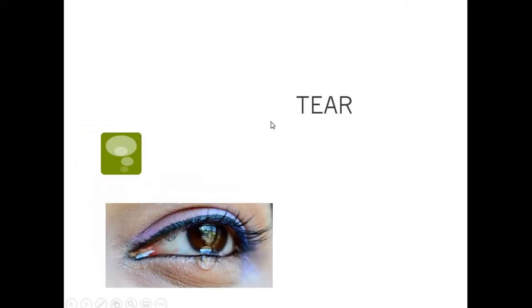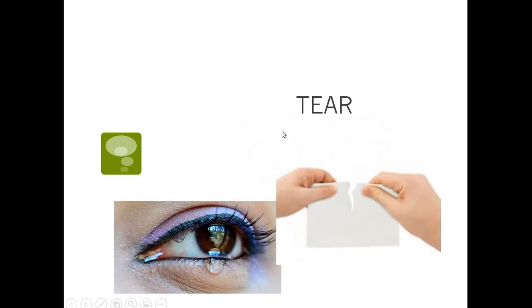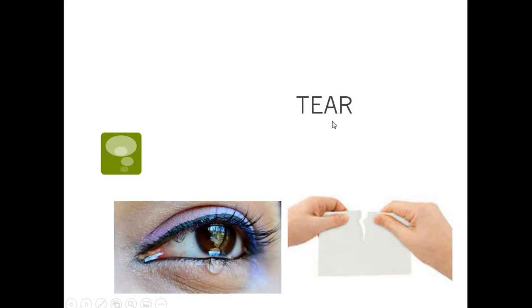This next one is the same way. This word right here could be tear — like when you're crying, you have a tear. But it can also be tear, like you tear paper. It depends on which one you're talking about. If I said, please don't tear the paper — it's tear. But if I said, I saw a tear in her eye — I say tear. All the other homographs always sounded the same, like bat and bat, bill and bill. But these are different — they sound different, like tear and tear.